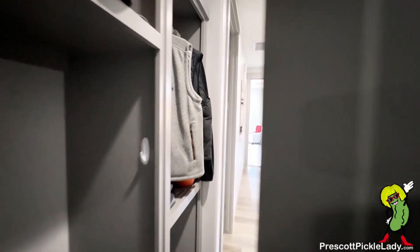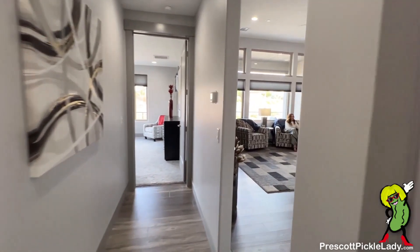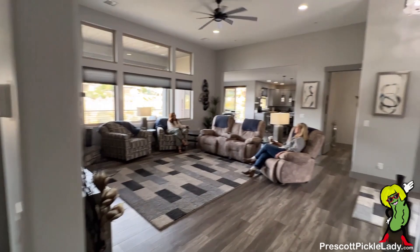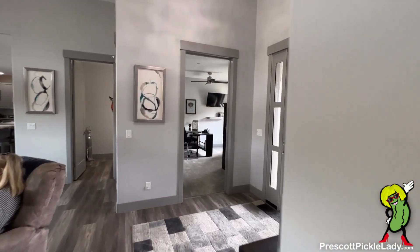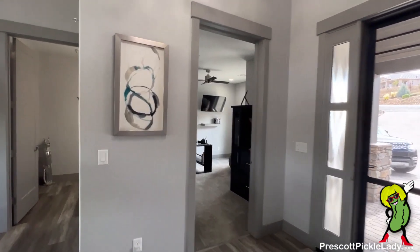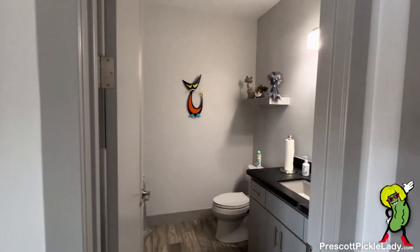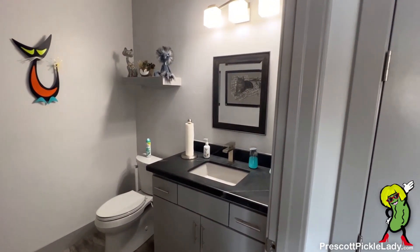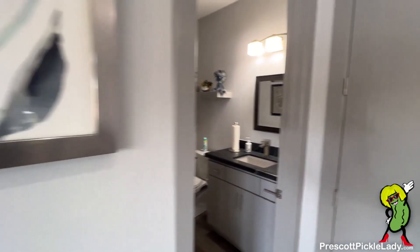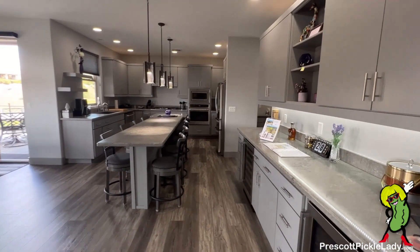Heading back into the home, we're back in that hallway past the mud room area and back in the great room. We've already seen the little office, so I'll skip it. Here's a half bath off the great room — quite convenient. And the closet here that I didn't show you. Here's the kitchen — all open concept.